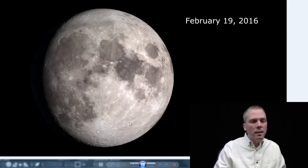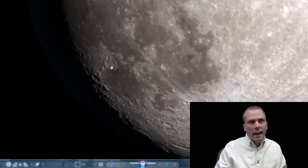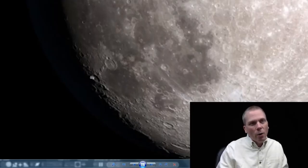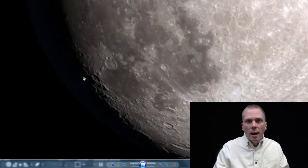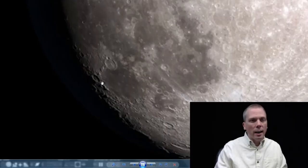On the 19th, we have the crater Mercenius. Zooming in, here's Gassendi again with Gassendi A, and the walls and central peak of Gassendi. But the crater to focus on is Mercenius — it's a flooded crater with a convex floor, 82 kilometers across. You can even see how the shadow inside differs from the deep craters we've looked at previously. That's a great area to check out on the 19th.